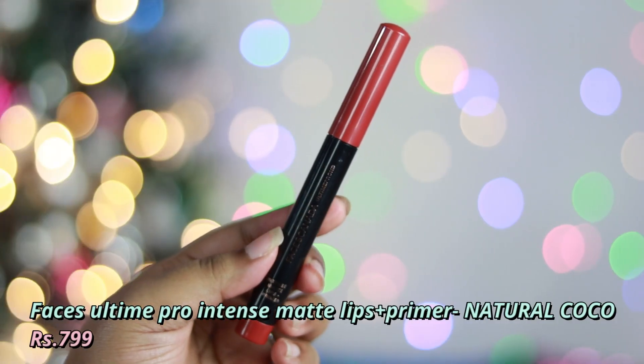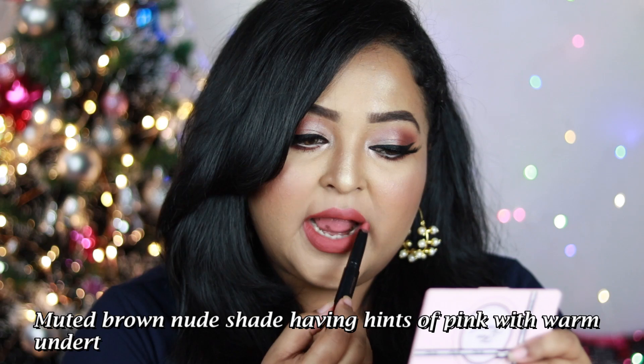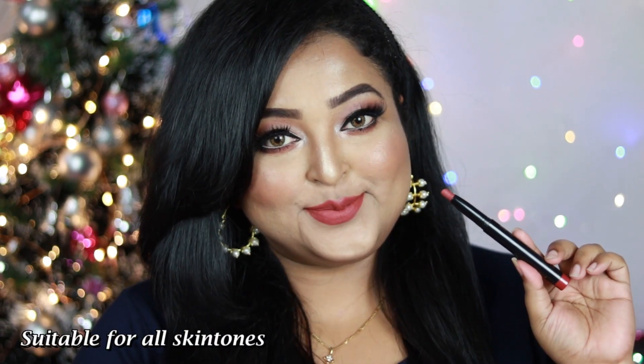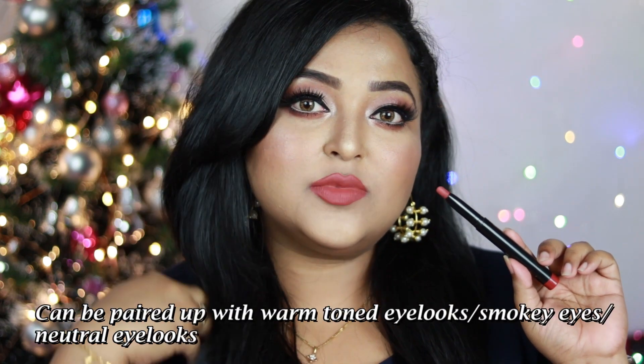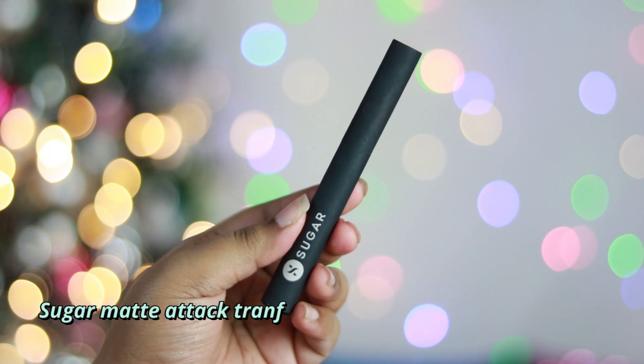Next is Faces All Time Pro Intense Matte Lips Plus Primer in Natural Coco — a muted brown nude with hints of pink and warm undertone. This shade works on all Indian skin tones. The formula feels creamy on the lips; give it two minutes and it settles into a very comfortable matte lipstick. It's also very long lasting.